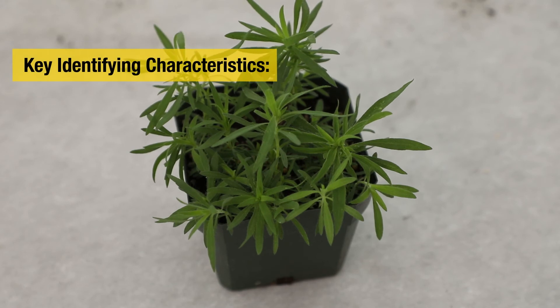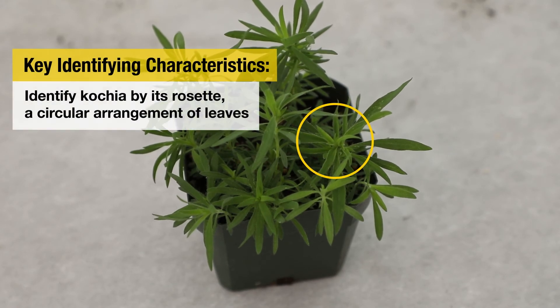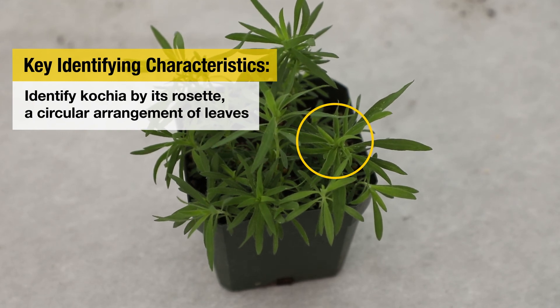Kochia is highly adaptable. It can actually be found in every state except for Alaska and Florida. Some ways to identify kochia: we kind of got a rosette type of seedling. If you look at a young kochia plant, it's got these really small slender leaves that look kind of like a rosette, especially when it's young.